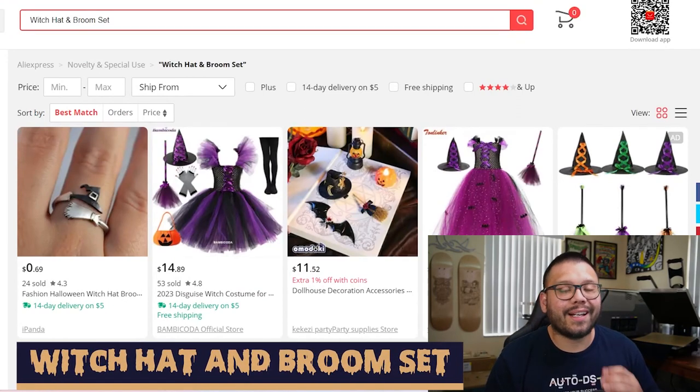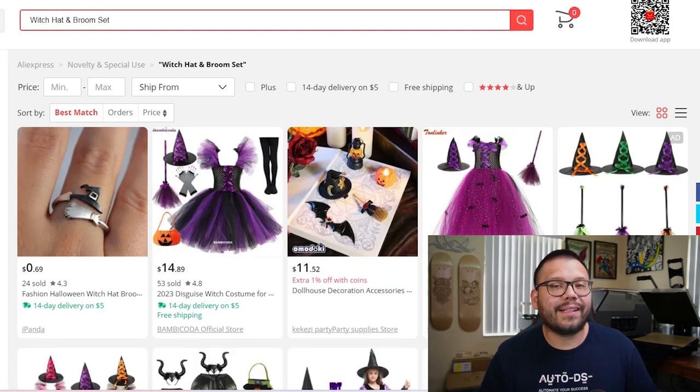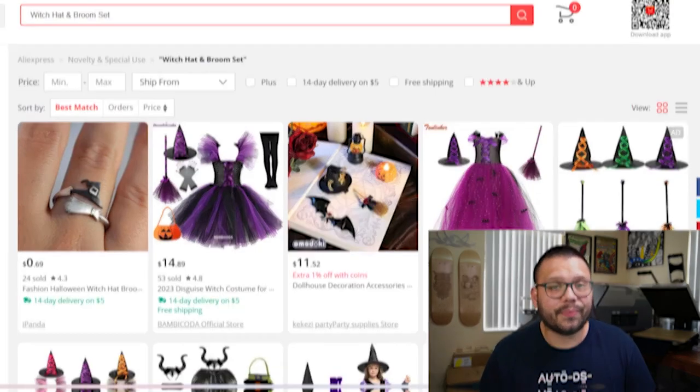Witches are also a staple in Halloween culture, which makes witch hats and broom sets an absolute must-have for your dropshipping store. These are best sold as a set and can also be considered costumes.